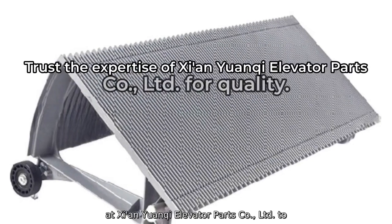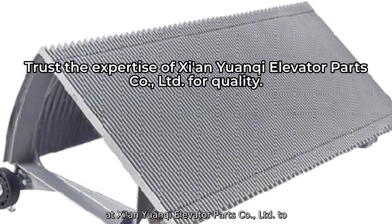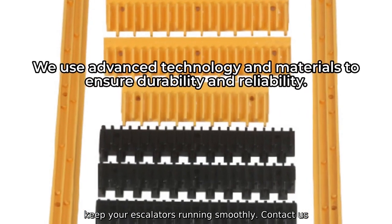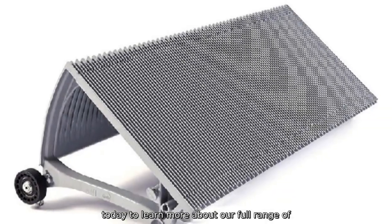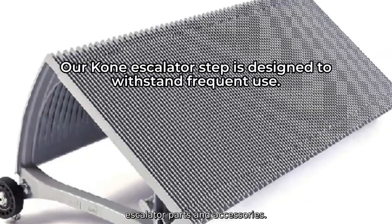Trust the experts at Elevanan Yuanqi Elevator Parts Company Ltd. to deliver the high-quality products you need to keep your escalators running smoothly. Contact us today to learn more about our full range of escalator parts and accessories.